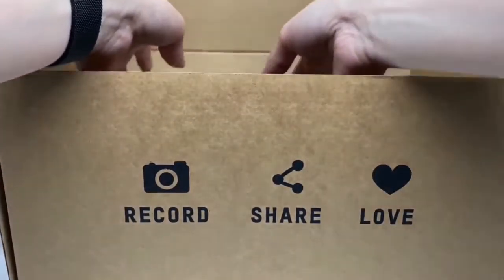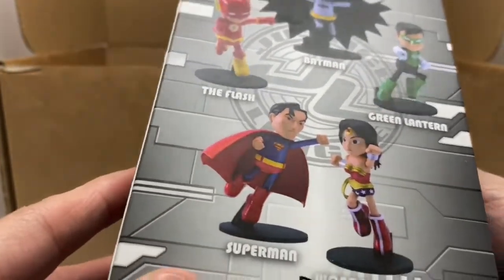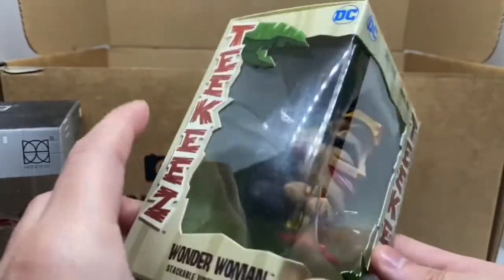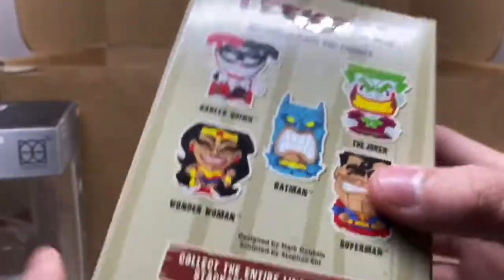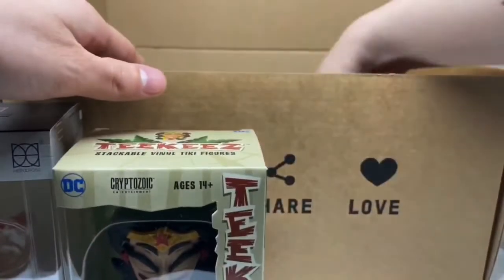Okay, so we have — what the hell is this? A Flash little figure. There's Batman, Green Lantern, Superman, Wonder Woman... I got the Flash. Okay, and then we have — what the heck is this? Tikis? Okay, well the Batman looks pretty cool. So it is Harley Quinn and Joker. Alright, well that's something.